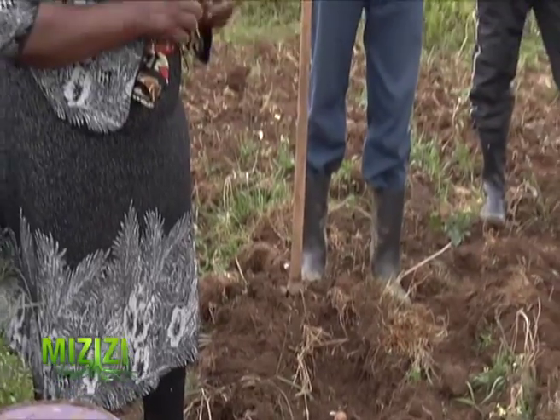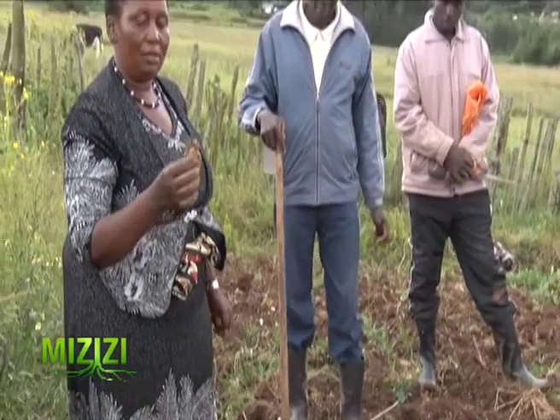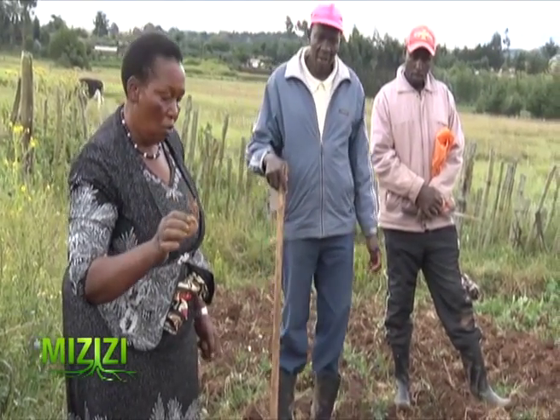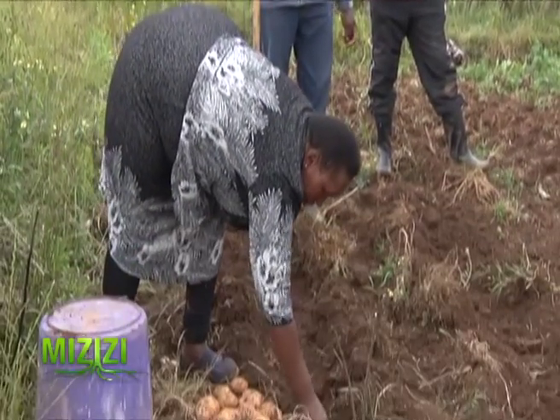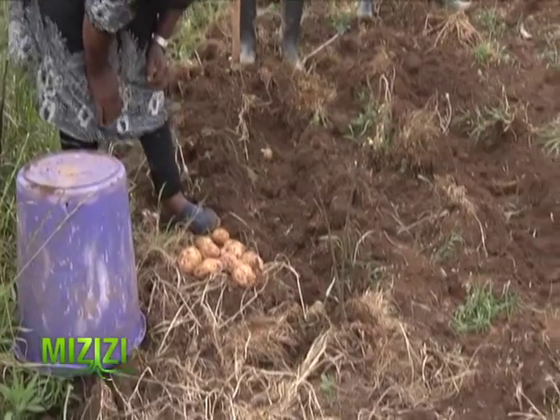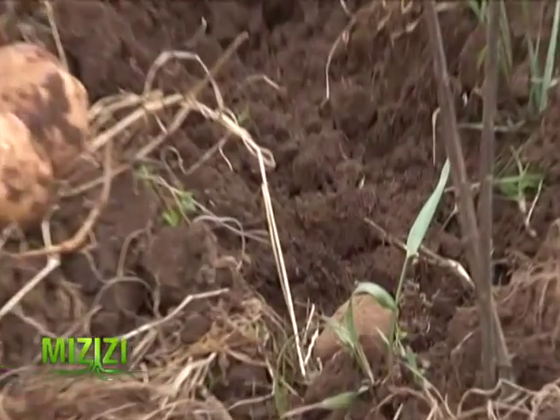Now we come to planting. This one has sprouted well. So when you plant it, you place it facing upward like this — you see? Now all of these shoots will come up.